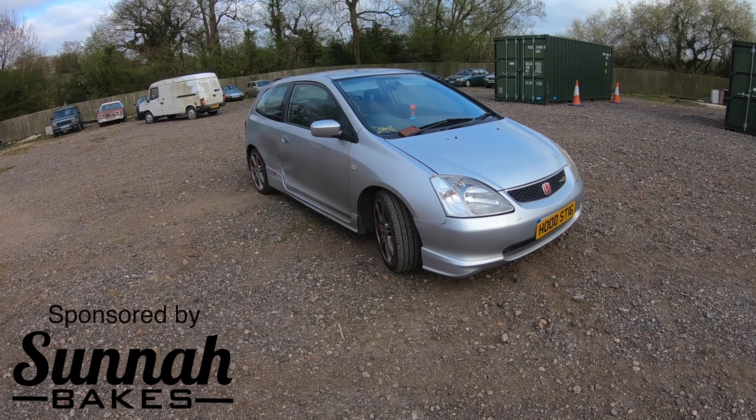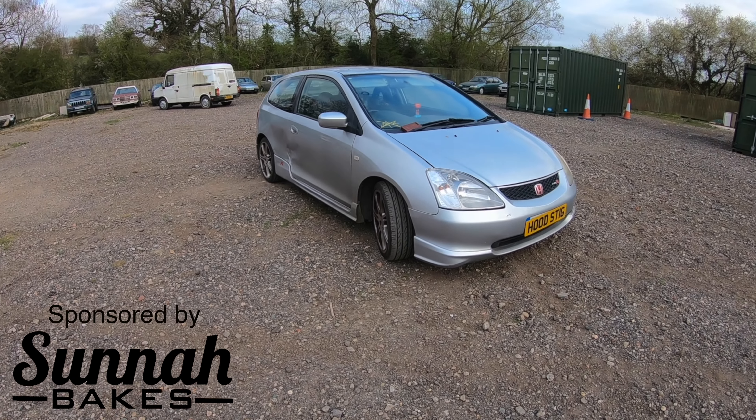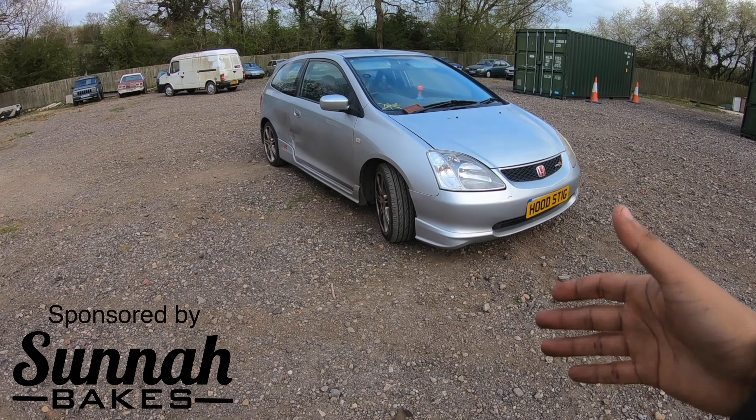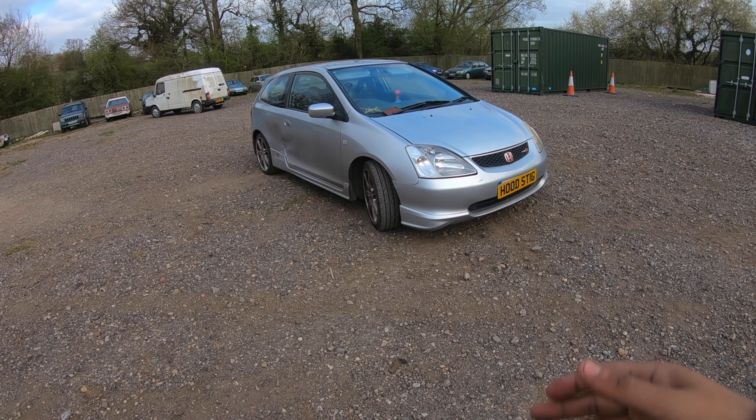What's going on guys, welcome to another video. Yes, the title is correct — we have bought another Civic Type R EP3, but this is a different one. We got this from Scotland from the Salvage Auction site, but in this scenario we didn't drive all the way there to get it back. We got it recovered by a company that had a really good price I couldn't refuse.